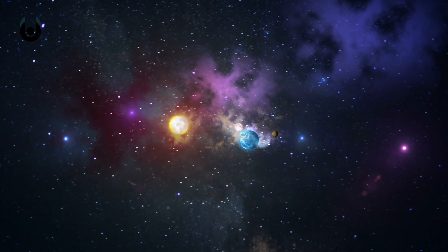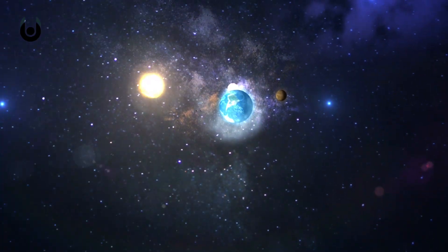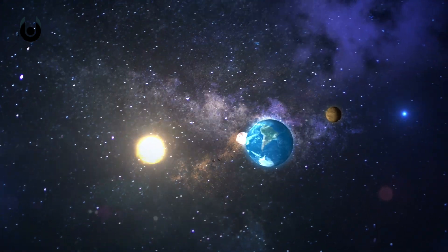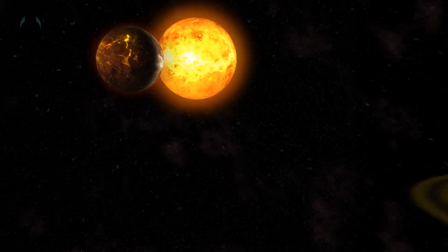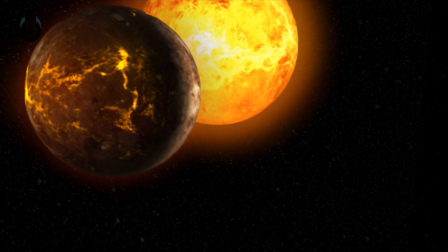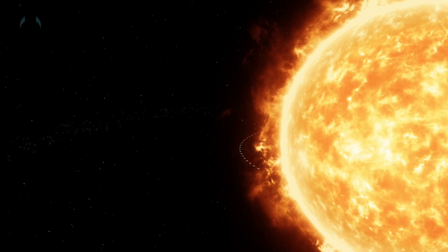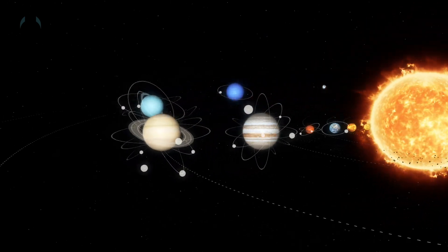How long it takes to cruise the solar system depends entirely on what you want to cruise in. In just your standard supercar, 4.5 million years. In a high-tech spacecraft, 550,000 years. On a NASA probe and the fastest object ever launched from Earth, 30,000 years. No matter what you travel in, you'd be long dead and space dust before you'd even consider the Oort Cloud.